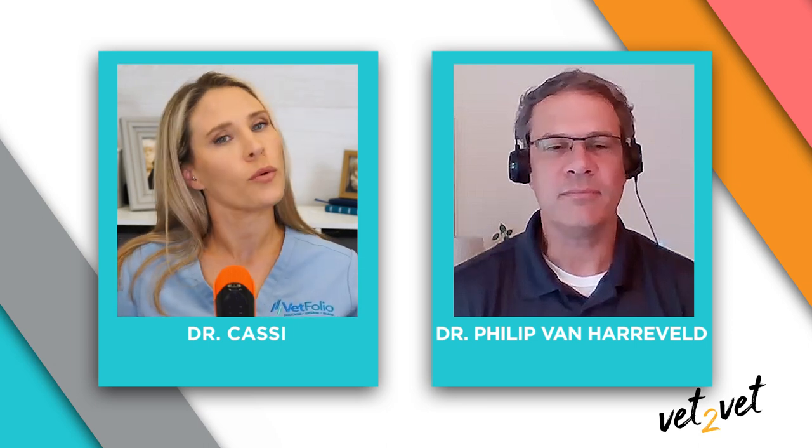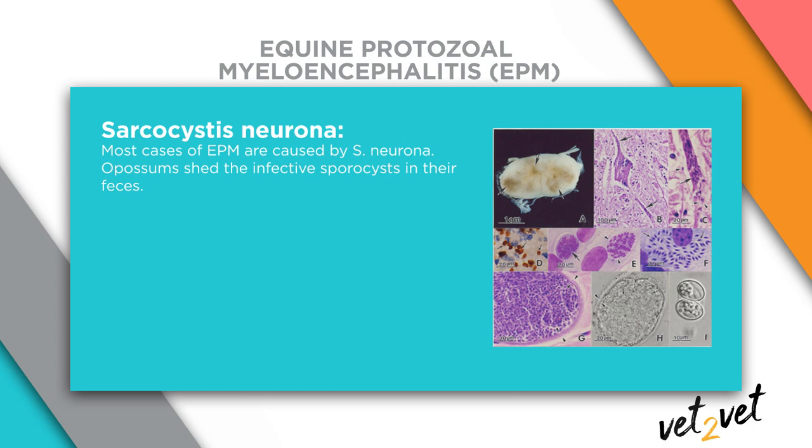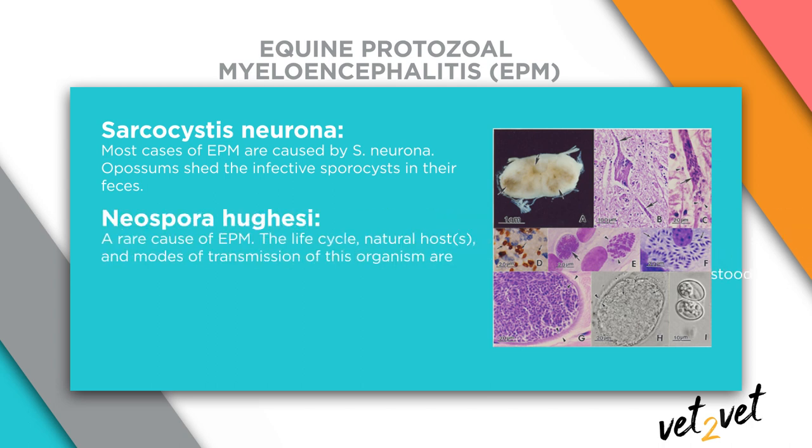Starting with the basics, can you remind us about the pathophysiology of EPM? The pathophysiology starts with the causative organisms. There are two organisms that are recognized: Sarcocystis neurona, which is the more popular organism, and a second organism, Neospora hughesi, that we don't know much about. We actually don't know the life cycle of that organism, but we do have testing for it and treatment for it.